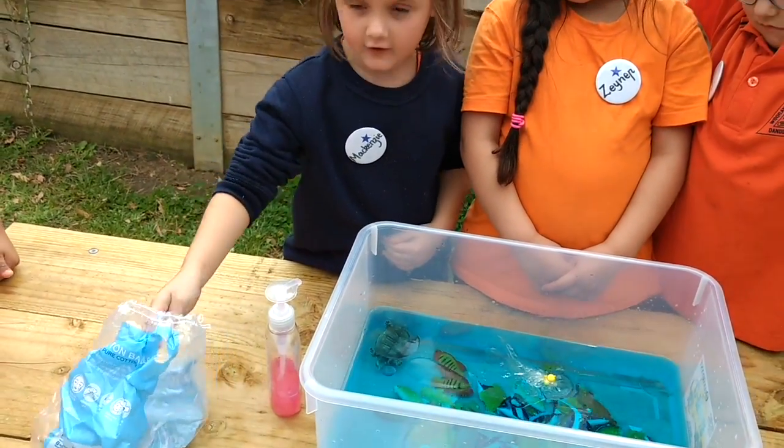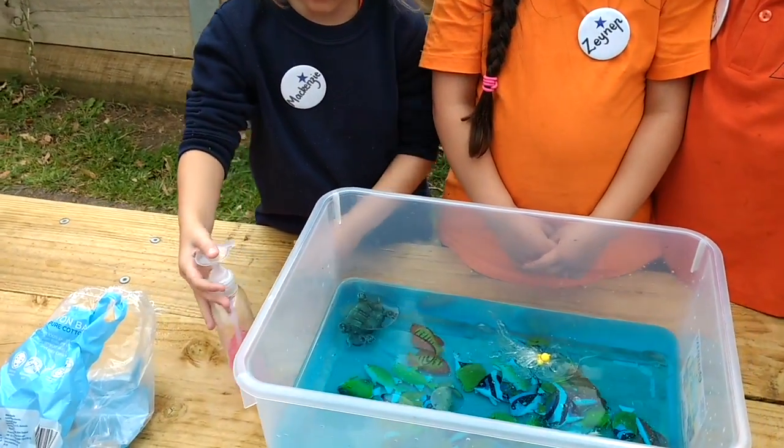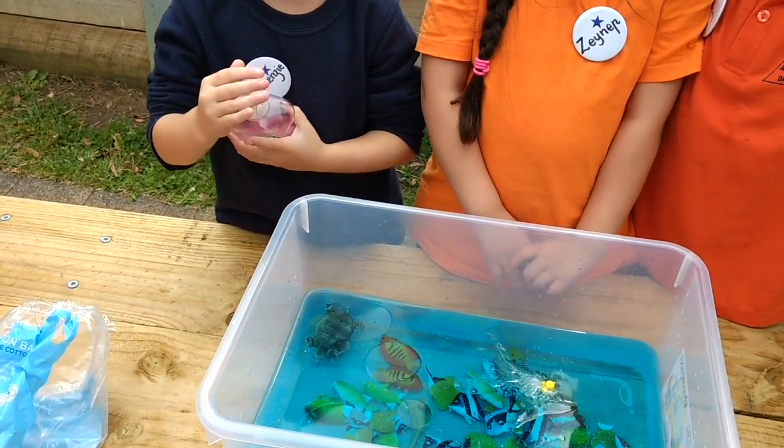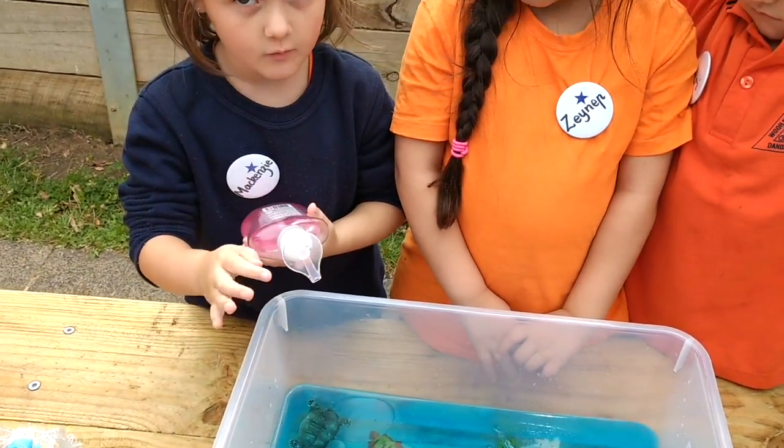I'll put the soap and the cotton balls. Okay, show us. Do you need some cotton balls or are you going to put the soap in here? I'll put the soap in here.